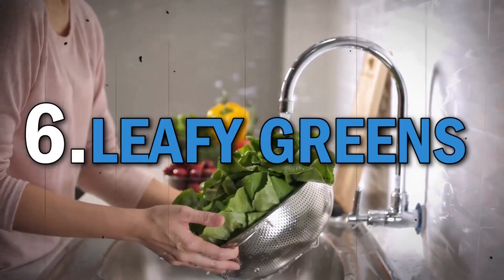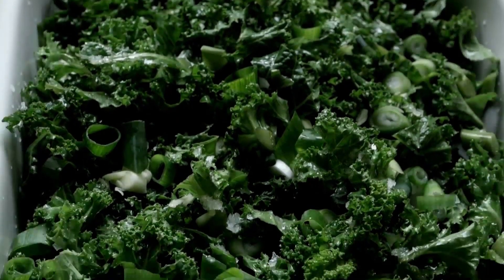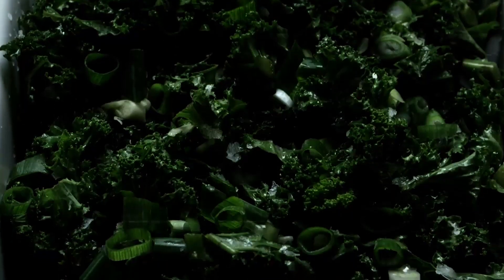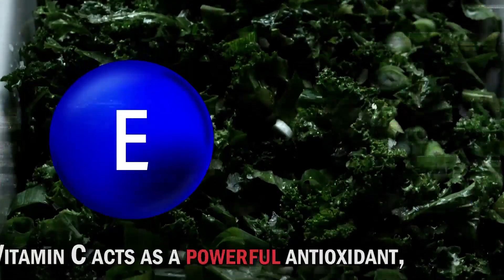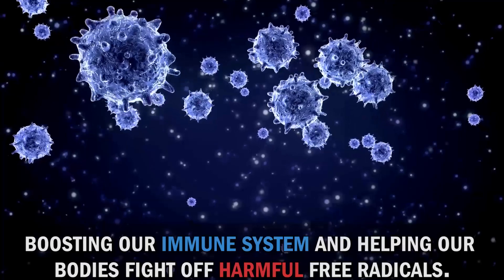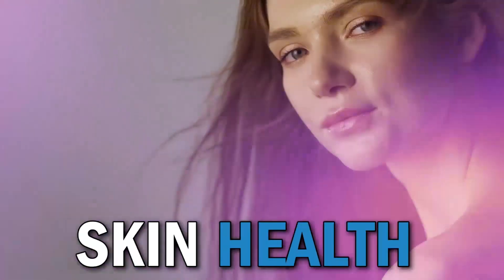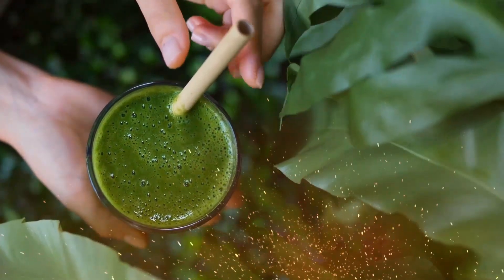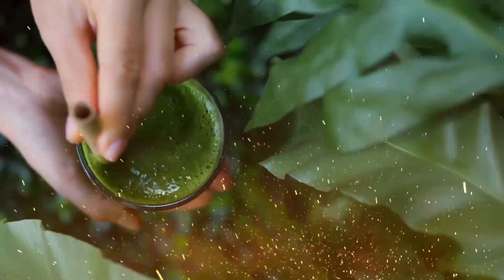Moving on to leafy green vegetables like spinach and kale. These powerhouse greens are not only loaded with vitamins and minerals, but also contain antioxidants such as vitamin C and E. Vitamin C acts as a powerful antioxidant, boosting our immune system and helping our bodies fight off harmful free radicals. Vitamin E protects our cells from oxidative stress and supports skin health. Include these nutrient-packed greens in your salads, smoothies, or sauté them as a side dish.